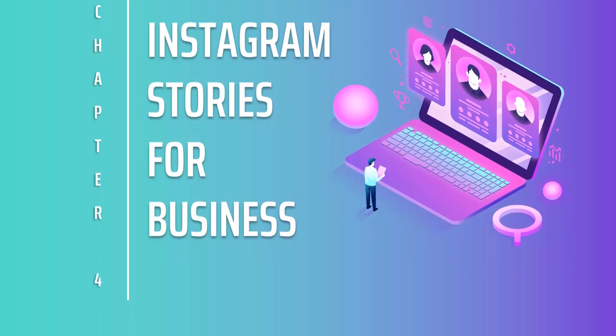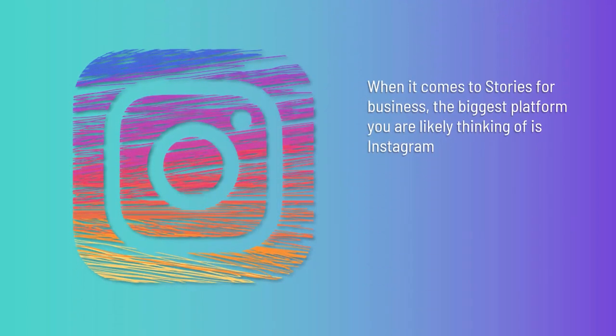Instagram Stories for Business. When it comes to Stories for Business, the biggest platform you are likely thinking of is Instagram. It might have been Snapchat that started it all, but Snapchat remains a relatively obscure option that only has so many users and it appeals to a very specific niche in the market.